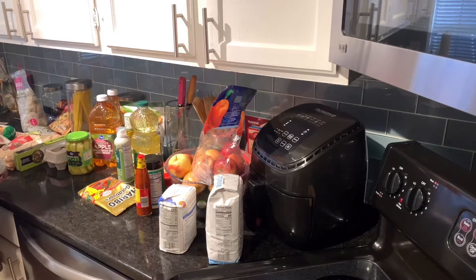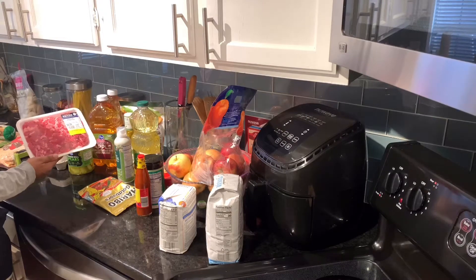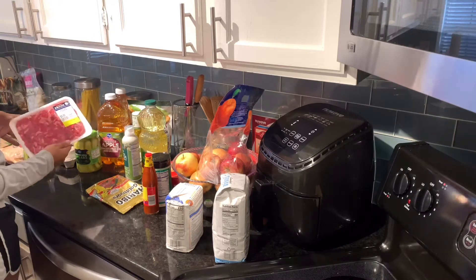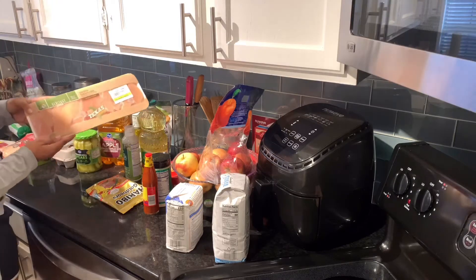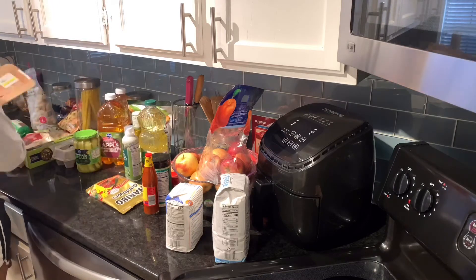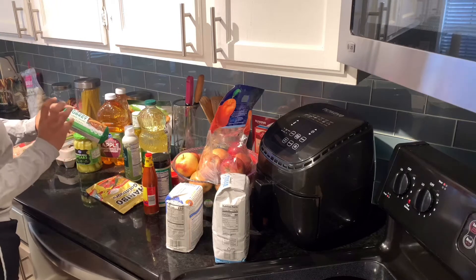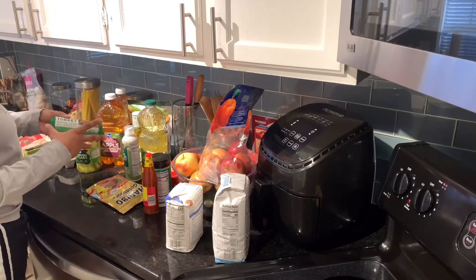We're going to start with the meats. First we have some beef that we use for beef and broccoli or stir fry. I'm not a big beef person but I've grown to really enjoy it. Then we have chicken tenders from Heritage Farm — if you know us, you know we like the birds, so we have to have chicken. Then we have ground turkey with 90% lean meat and 10% fat, more for protein purposes.